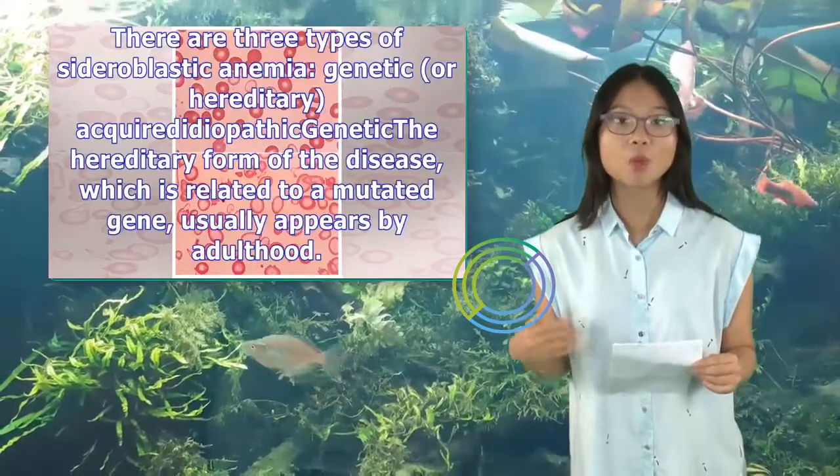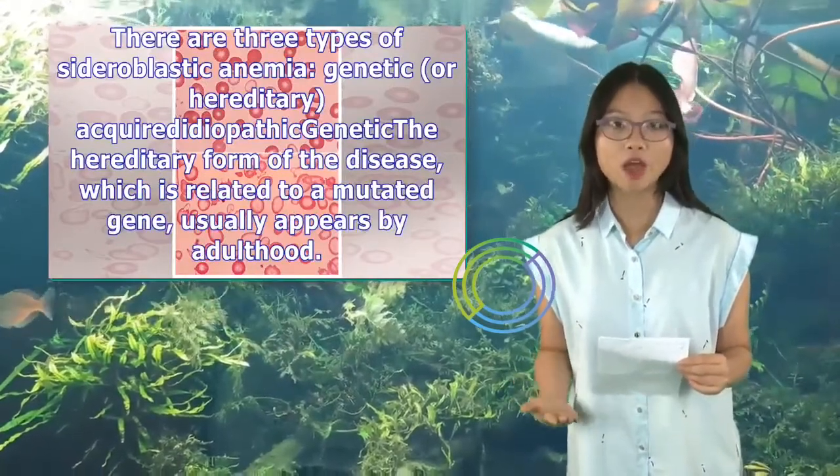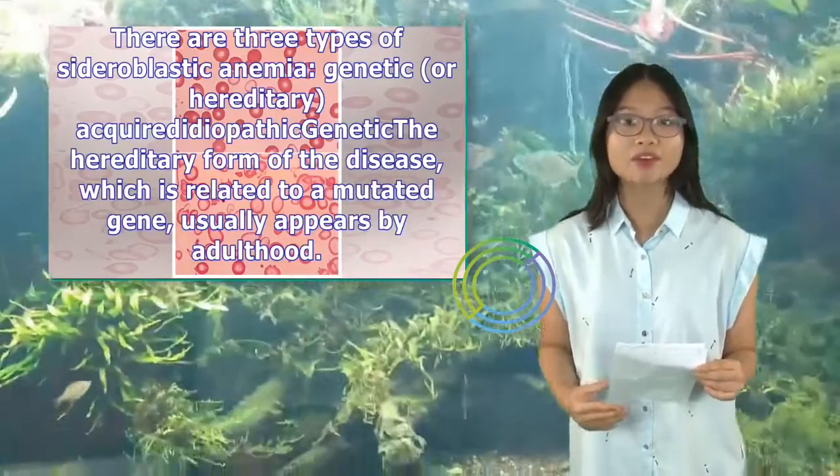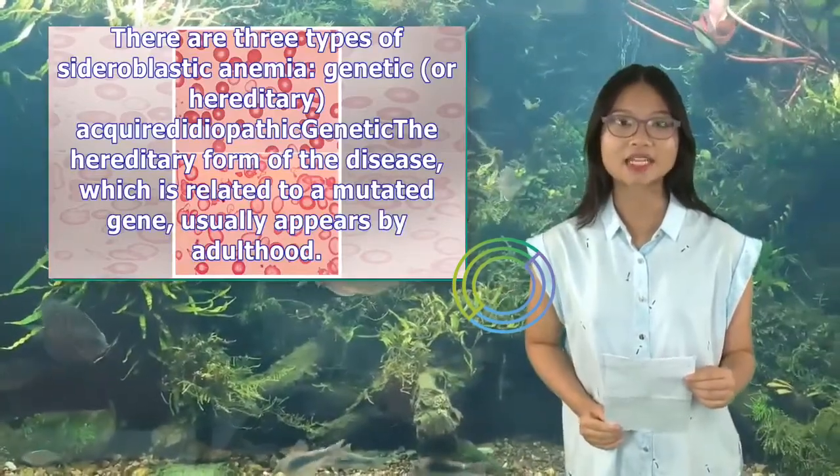There are three types of sideroblastic anemia: genetic or hereditary, acquired, and idiopathic. The hereditary form of the disease, which is related to a mutated gene, usually appears by adulthood.